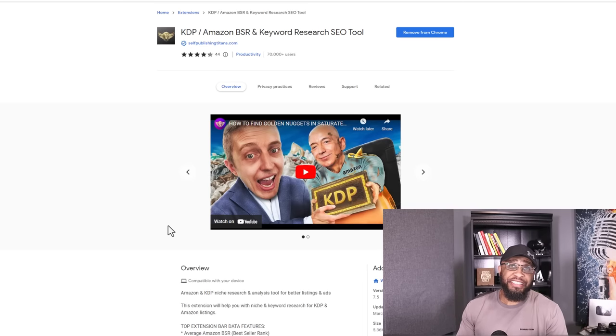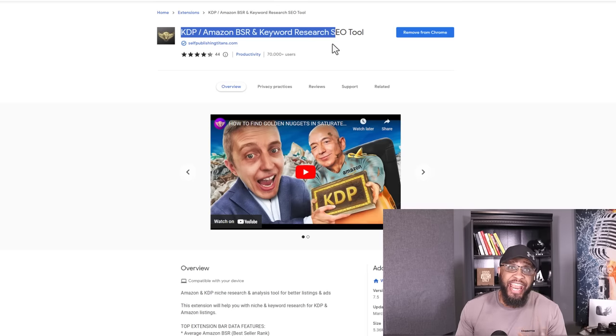In order for us to kick this thing off, the first thing you need to do is download this tool right here. It's called the KDP Amazon and BSR Keyword Research Tool. This thing is gonna give you a lot of useful data that's gonna help you with your research process. I already have it downloaded — it's basically a Chrome extension, so all you have to do is add it to your Google Chrome.